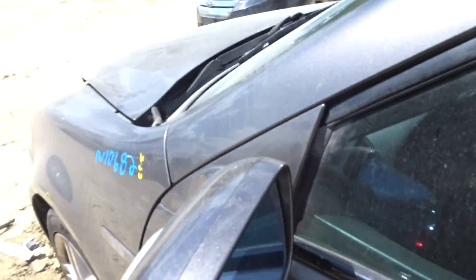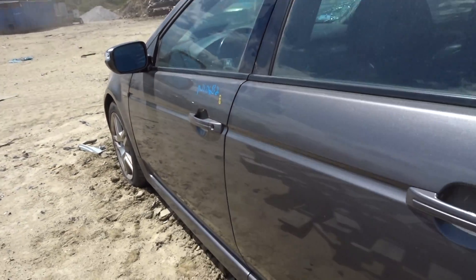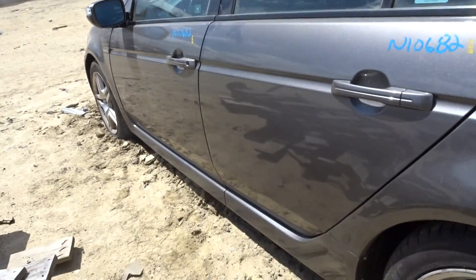Got a clean left front door. Power mirror with turn signal. Left rear door clean. Got a clean left rear quarter.